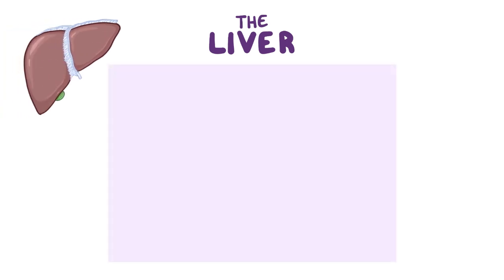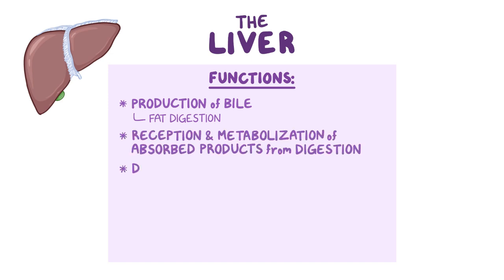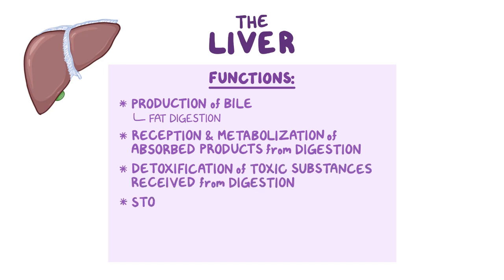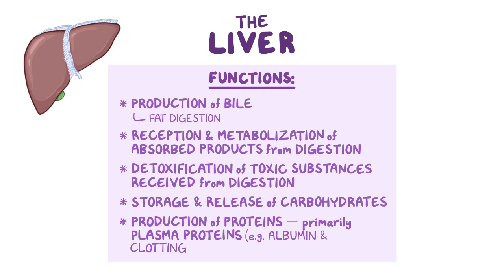The liver has many important functions, including the production of bile to aid in fat digestion, reception and metabolization of absorbed products from digestion, detoxification of toxic substances received from digestion, storage and release of carbohydrates, as well as the production of proteins — primarily plasma proteins such as albumin and clotting factors.